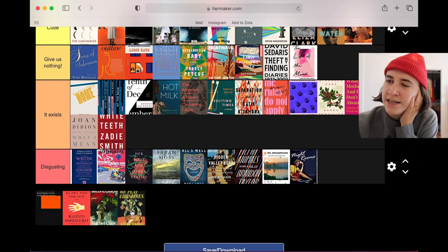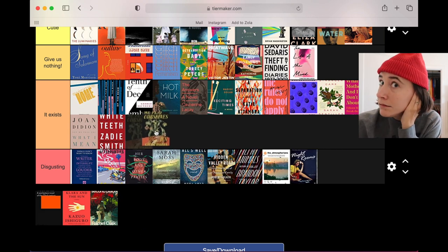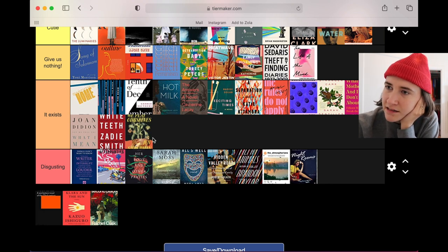We Play Ourselves by Jen Silverman — I like the beat but it does exist. It's doing too much but it's not disgusting to me. Both covers are loud and busy and incorporate different elements, but this isn't as weird hot-topic goth as the other one.